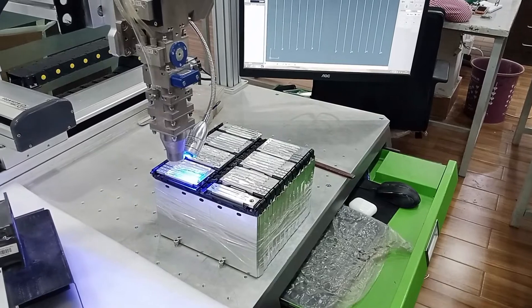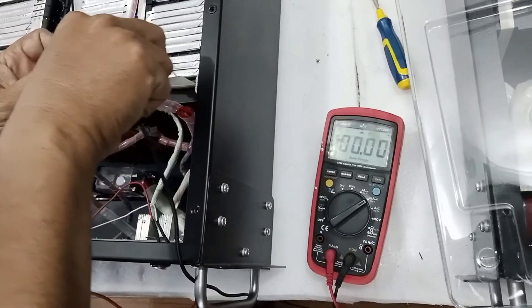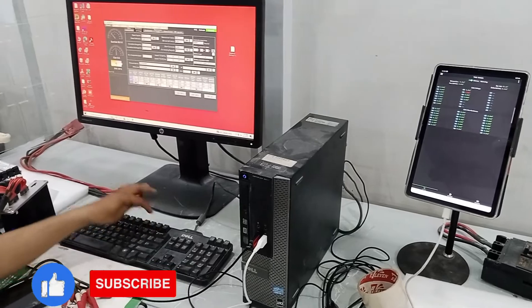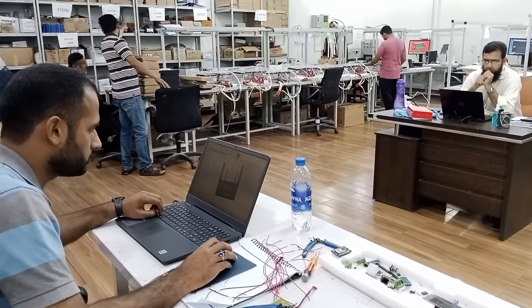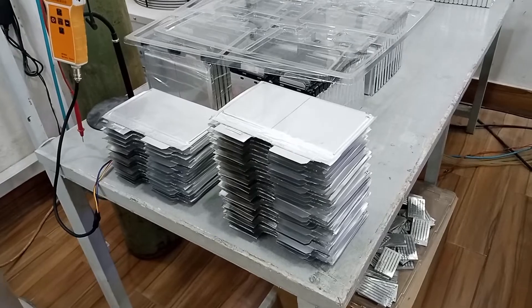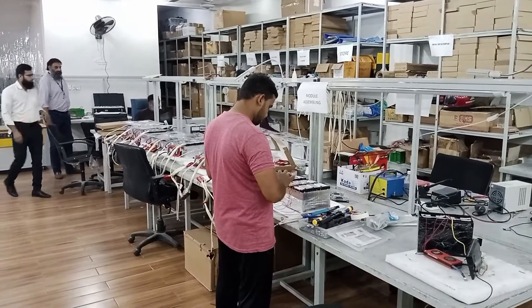We make a battery which runs for 30 years. Normally you have seen a battery which runs for 2 years and you have to change it every 2 years. But today the topic of the video is a 30-years-long battery.